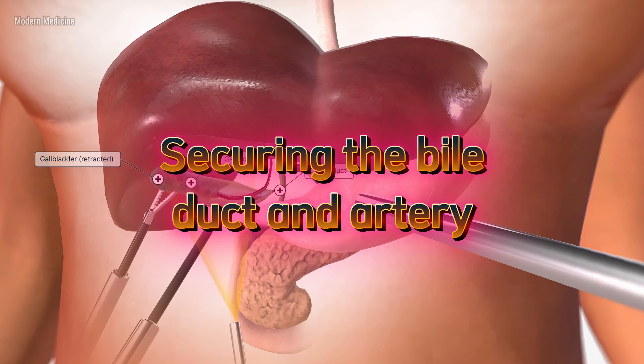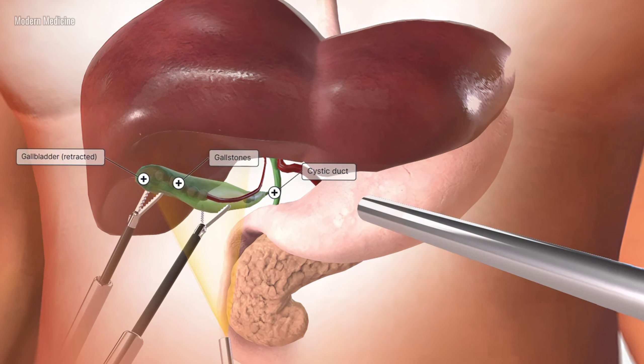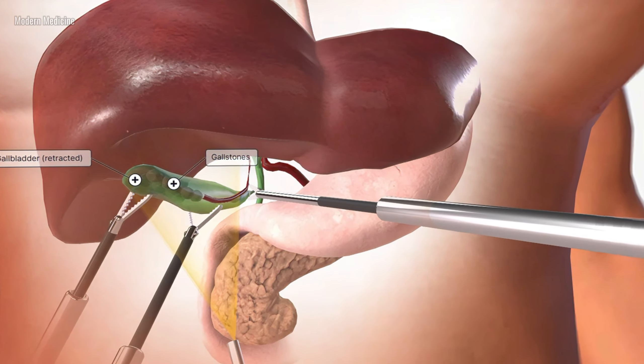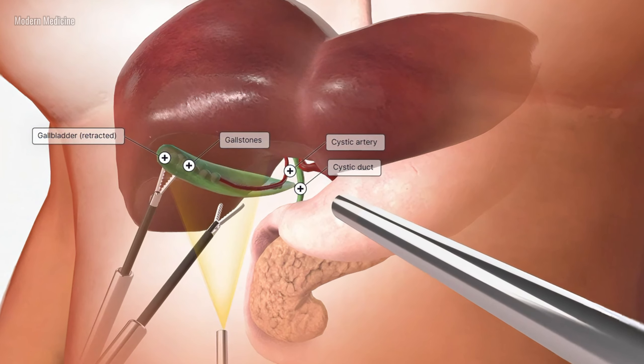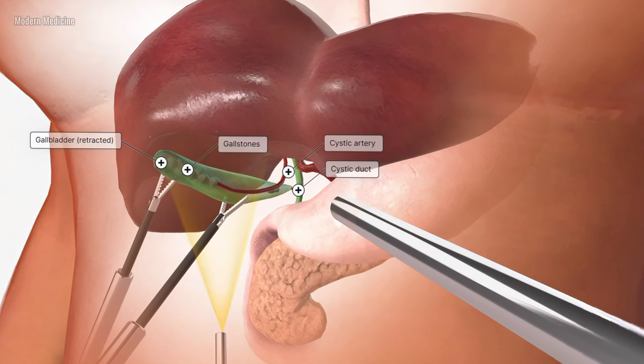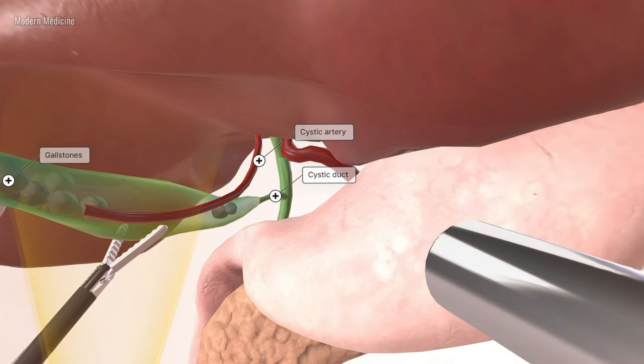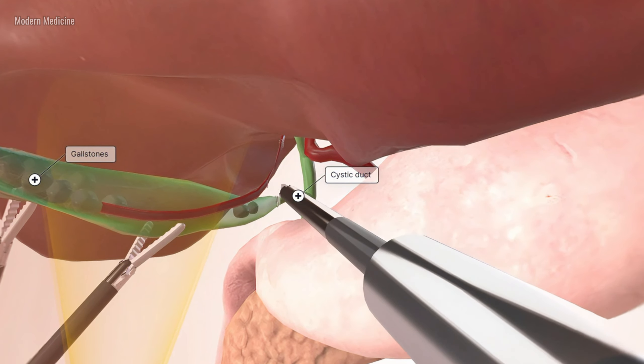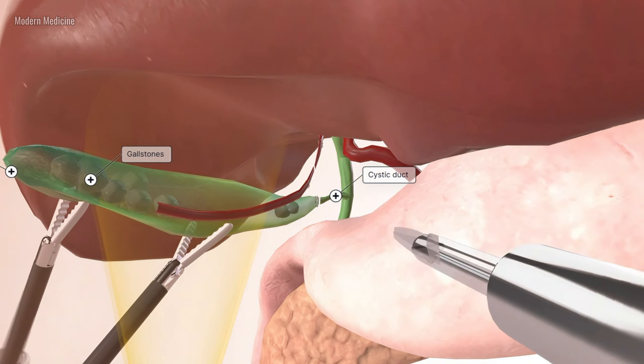Securing the bile duct and artery: the surgeon places clips on the bile duct and the artery to seal them off. This step is crucial for a safe operation, as it prevents any bile leakage and minimizes bleeding. Once the duct and artery are securely clipped, the surgeon carefully cuts them to detach the gallbladder.